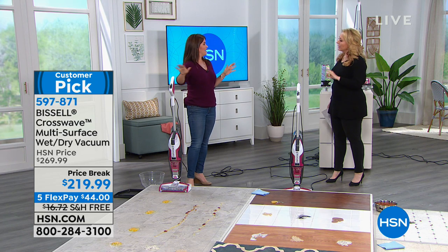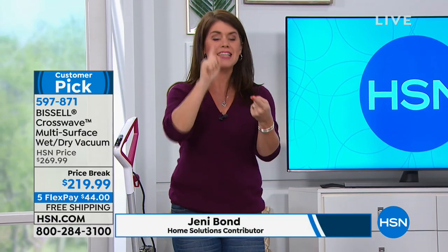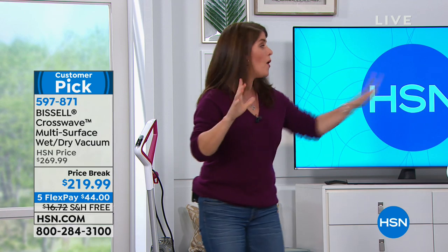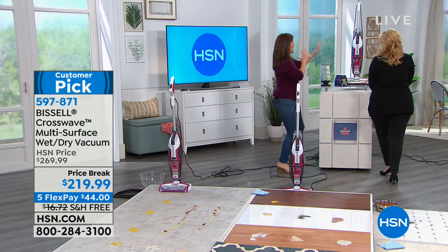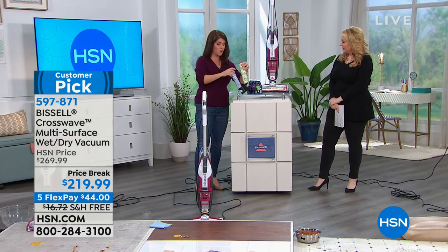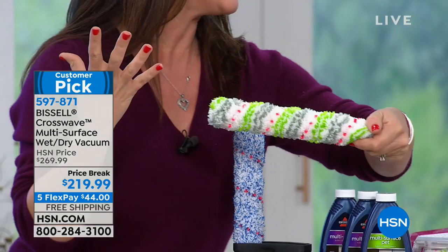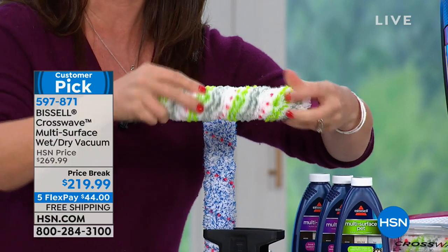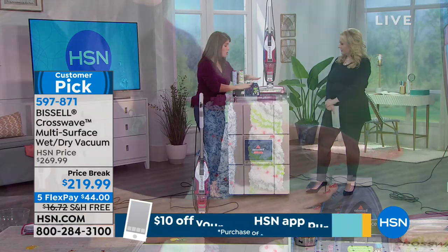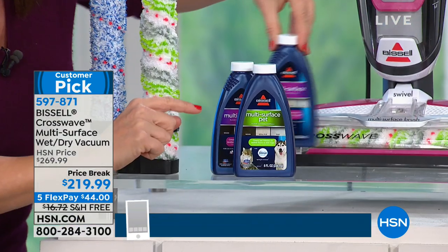Bissell really came together with the CrossWave. You're going to get three multi-surface, multi-purpose brush rolls — including a pet one that does up to eight inches of any kind of mess. Look at how lush that microfiber is. You can do your carpets and your hard floors and never switch formula, never have to do anything. It's that multi-surface, multi-purpose solution. Bissell has been around since 1876 and they're the leaders when it comes to clean.